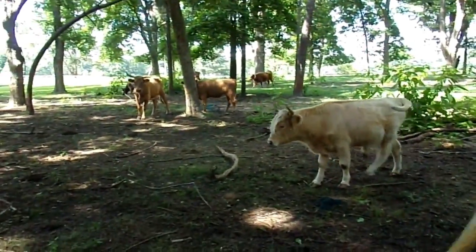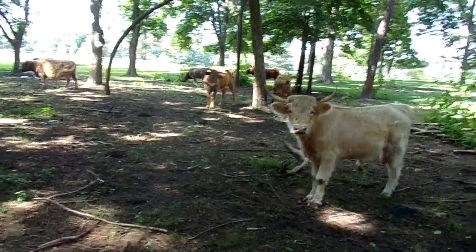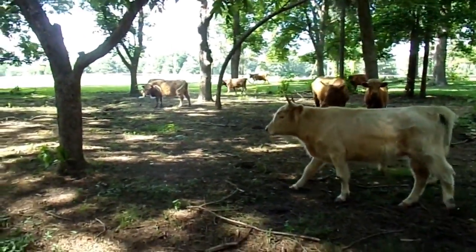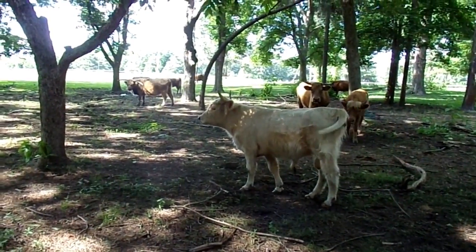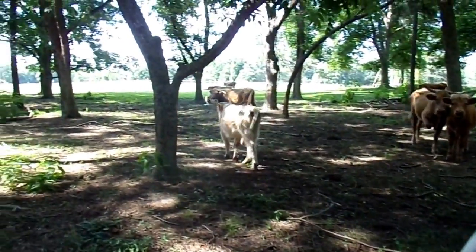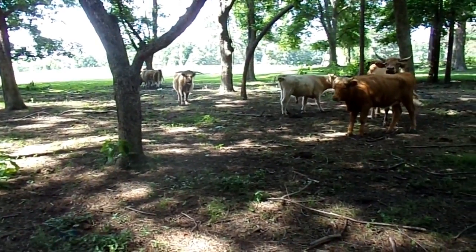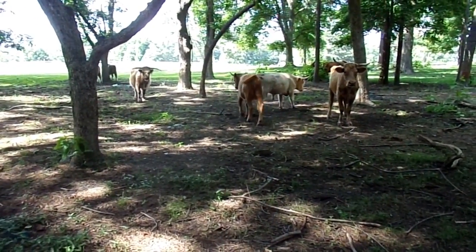This is great for the local homesteader to put meat on their own table. If you have a market for low-cholesterol beef, that could be a good outlet — like healthy or upscale restaurants. This isn't something you'd want to mass produce in large numbers because you won't get the large cuts of meat that a lot of people are looking for.